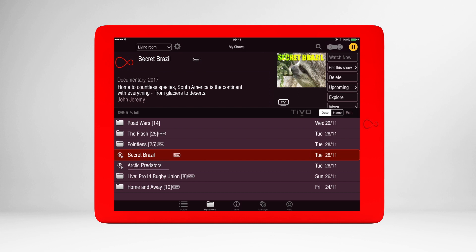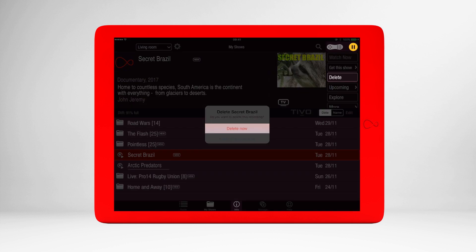You can manage your shows from within My Shows. Here you can see how much storage you have left, and you can delete recordings if you're running out of space.